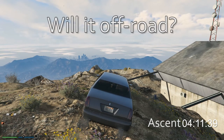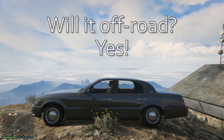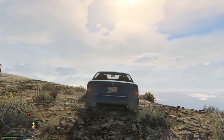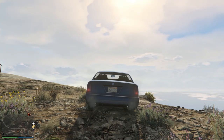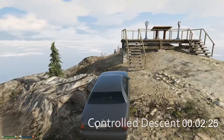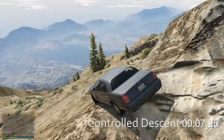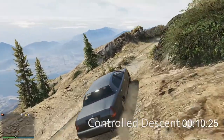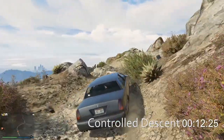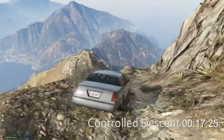There we go — up over the last bit of rocks and to the top of the mountain. Four minutes 11 seconds. Will the Washington off-road? Yeah, it'll do it. I wouldn't really recommend it, but it will. Now we want to see how it does in a controlled descent. Braking comes into play a lot here, and this car doesn't have any brake upgrades either — I just did not feel like spending money on upgrades for a car I was just going to turn around and immediately get rid of.